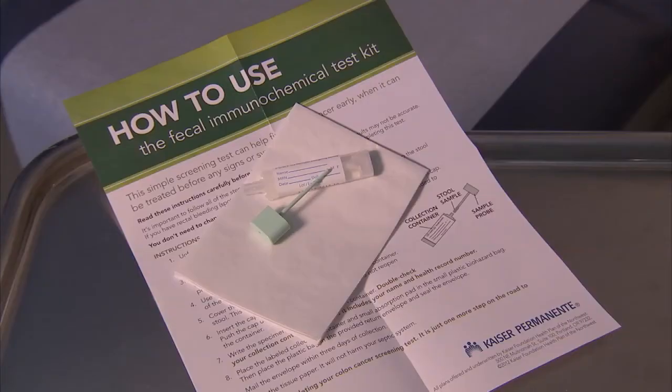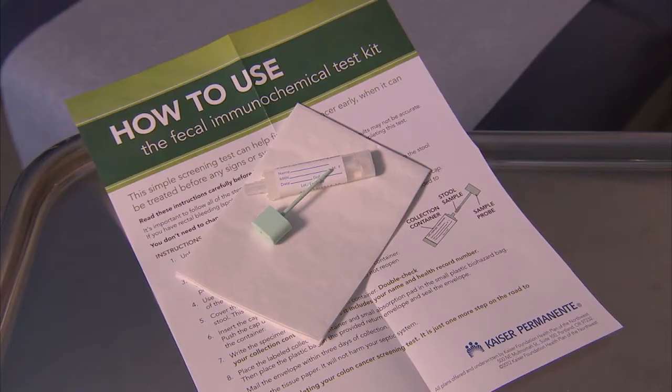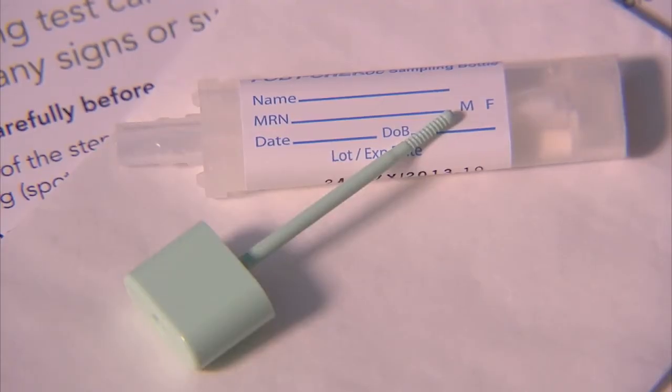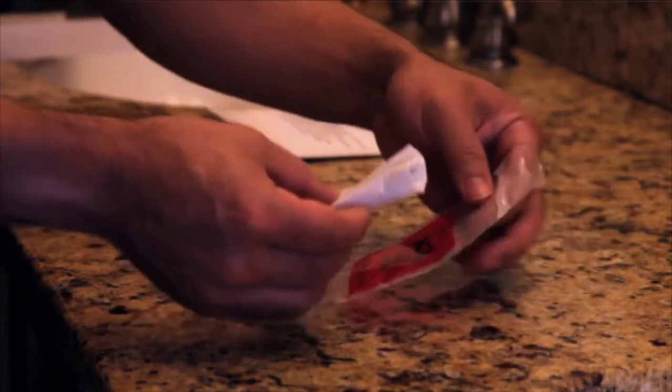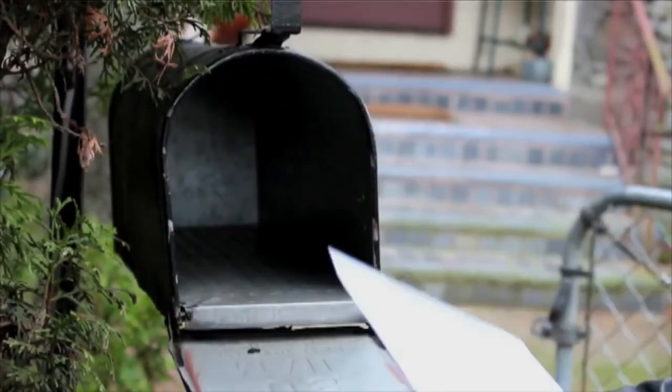The fecal test is something we give you a kit. It's one stool sample done on one bowel movement. You collect it yourself. It's self-contained and you can wrap it up in the packaging given to you and put it in the mail and send it back to Kaiser.